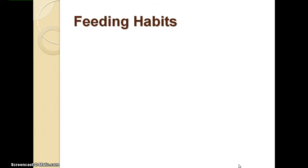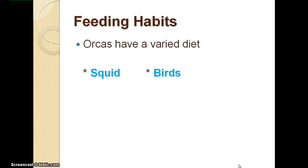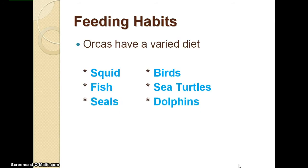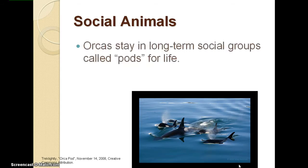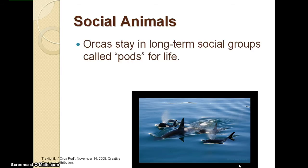Orca whales have a varied diet. They can eat squid, birds, fish, sea turtles, seals, dolphins, and even blue whales. Orca whales are also very social animals. They stay in long-term social groups called pods for life, and these pods can range anywhere from 3 to 25 whales.